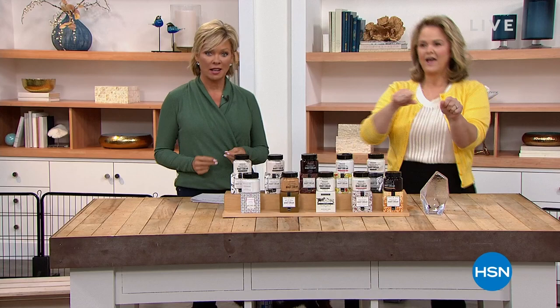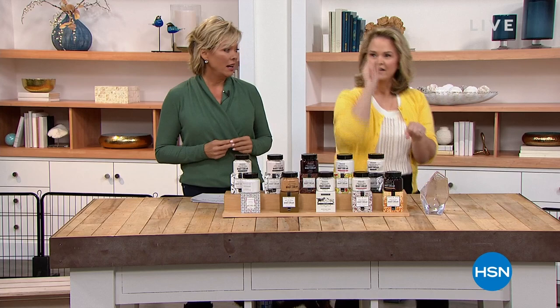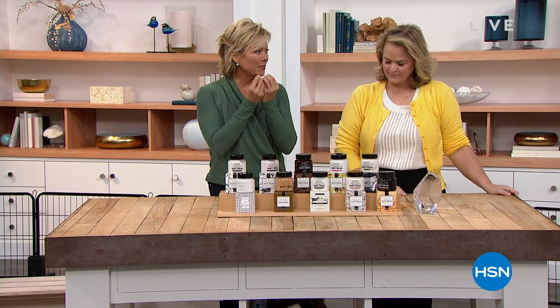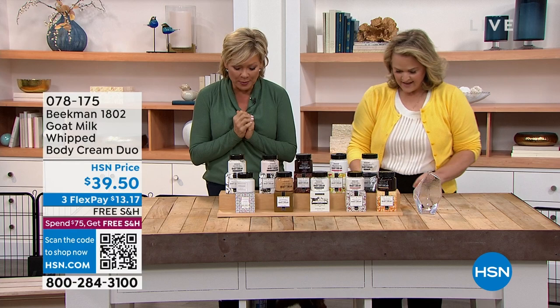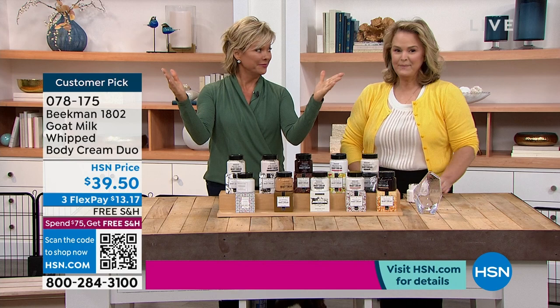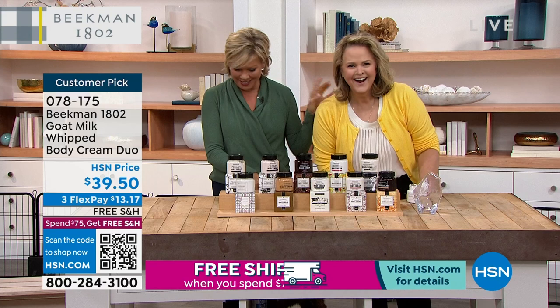Now let's talk about the duo of the whipped body creams. It's like whipped cream — the most incredibly light, delicious, hydrating, super-concentrated body cream. Normally one sells for $38; we're doing two for $39.50. We've got the following scents — let me go through them: pure, lavender, fig, apricot and honey tea, honey grapefruit, fresh air, and honey orange blossom.